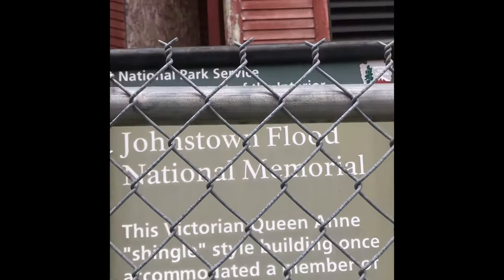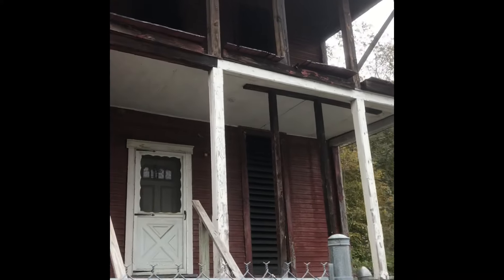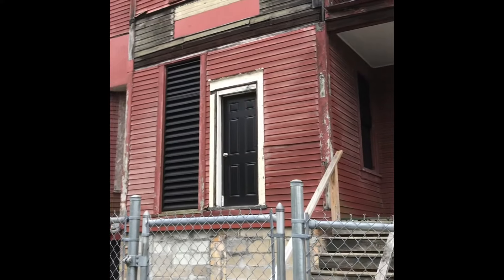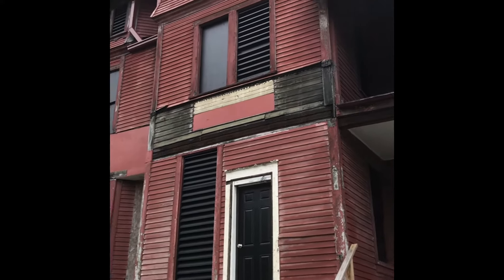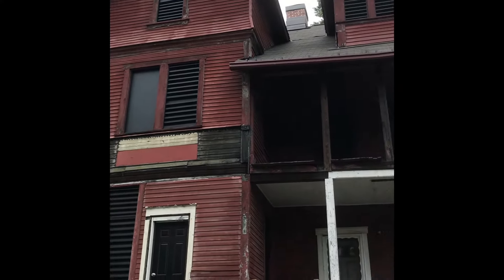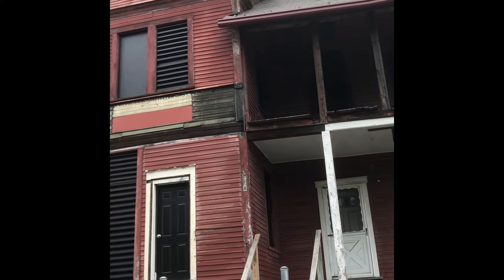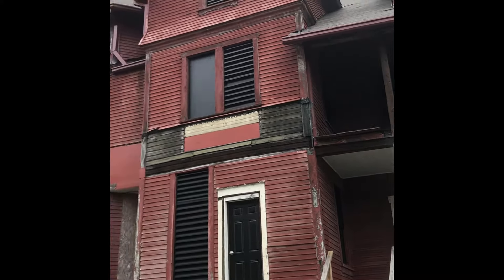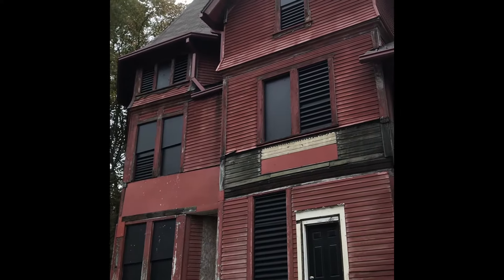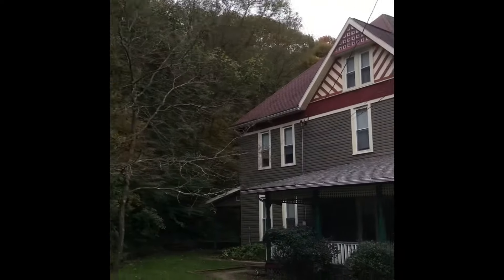None of these cottages ever got claimed — maybe one or two did. Some buildings fell into disrepair because they didn't come back, and the government can't just take it over — it takes them a while. Some of these houses literally fell into disarray and got condemned. But thank God some of them survived. Here's one of the really nice ones — look at all that gingerbread work. I'm assuming these houses got taken over by the government and sold for tax purposes, then sold to the highest bidder.